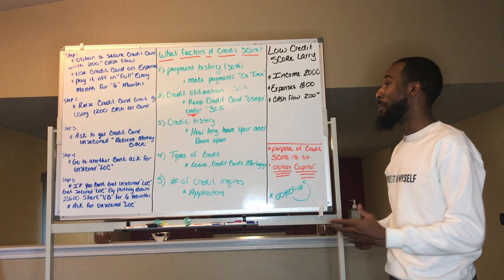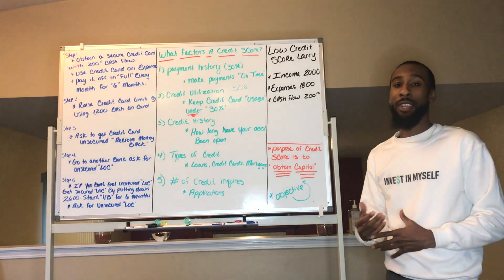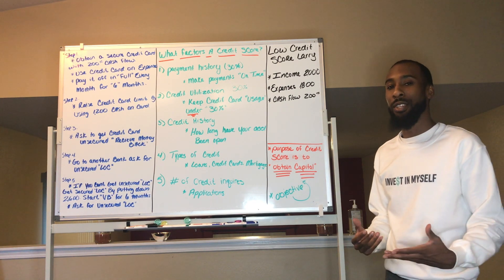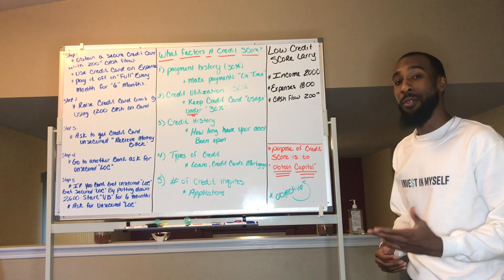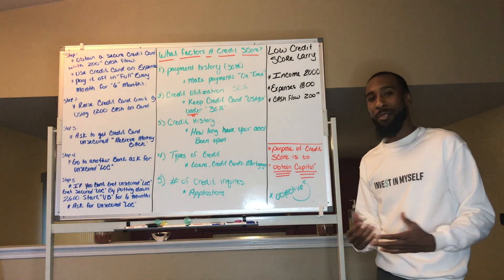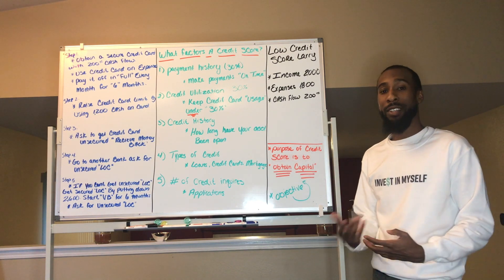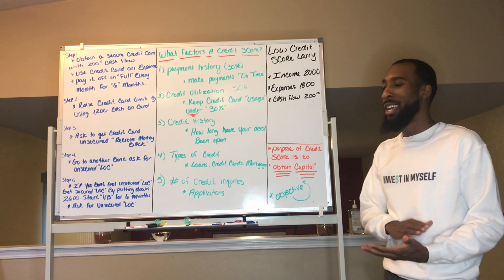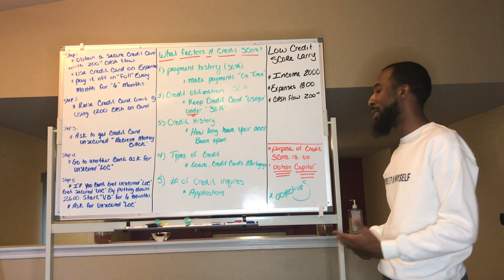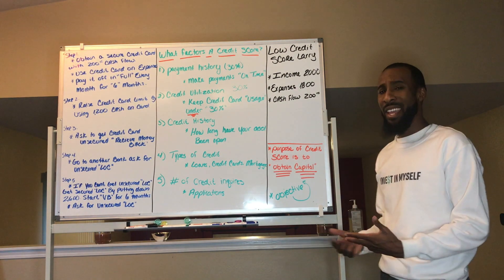Number three is credit history — how long you've had your accounts open. The longer your accounts are open, the better, so you really don't ever want to close a credit card even if you don't use it. Number four is types of credit — loans, credit cards, mortgages, lines of credit — which affects your score about 10 to 15 percent, so it's minimal. Number five is credit inquiries, also about 10 to 15 percent — every hard inquiry when you apply for a card or loan counts against your score, so don't apply too often.